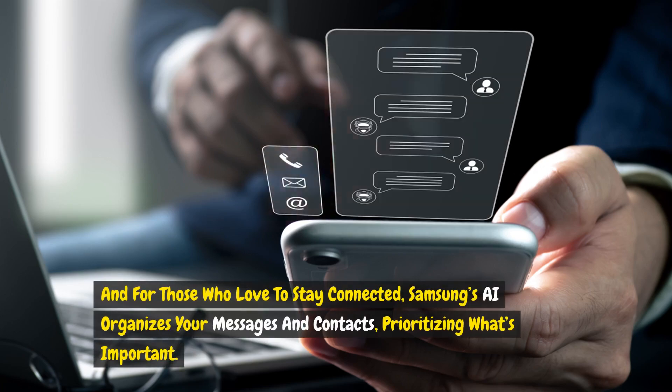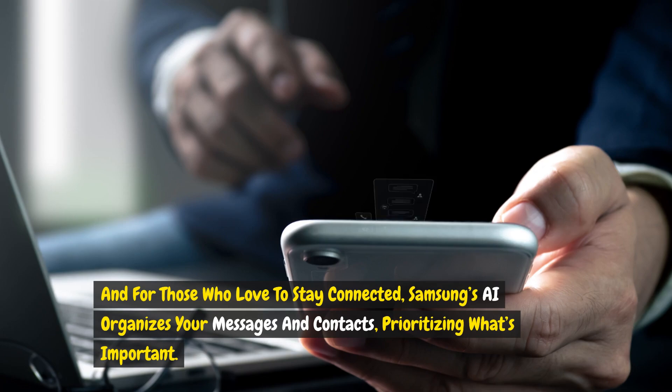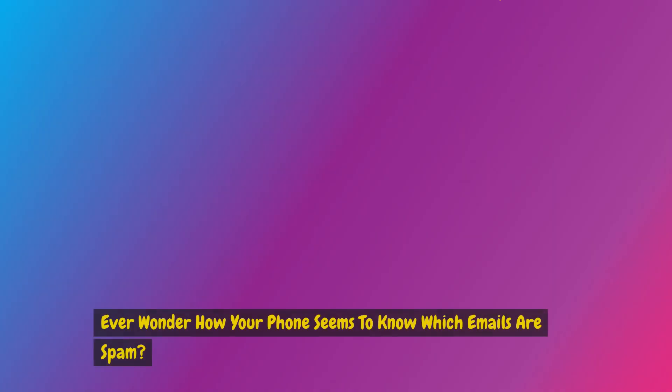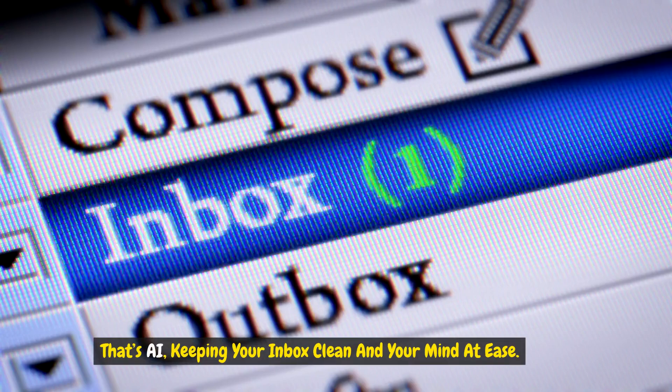And for those who love to stay connected, Samsung's AI organizes your messages and contacts, prioritizing what's important. Ever wonder how your phone seems to know which emails are spam? That's AI, keeping your inbox clean and your mind at ease.